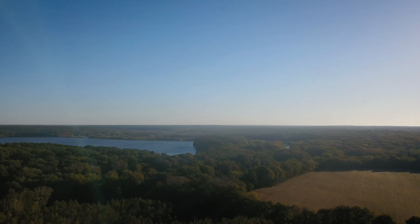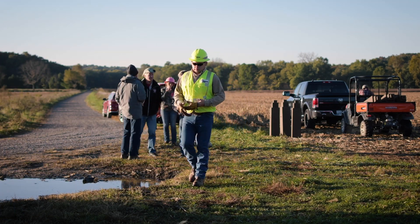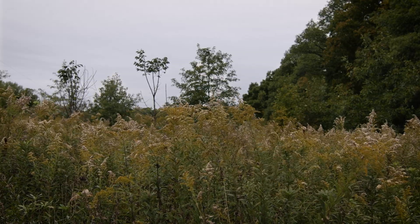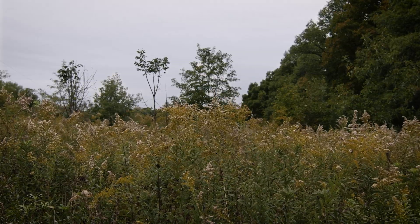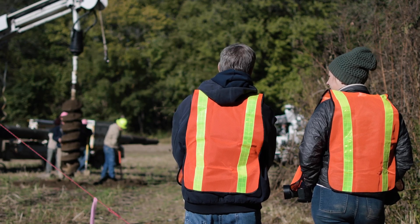We own a thousand acres here. We're taking those fields and restoring them to a more natural habitat — planting trees, converting that land to bat roosting and foraging habitat, creating artificial wetlands and pollinator habitat.